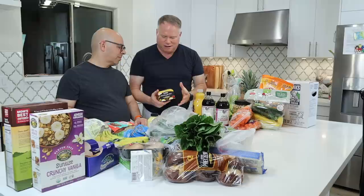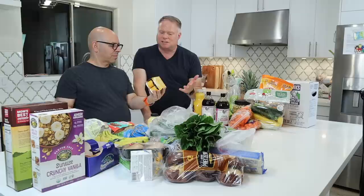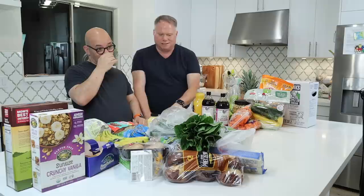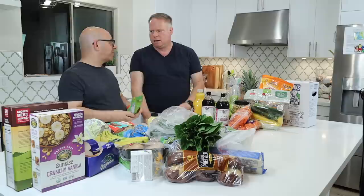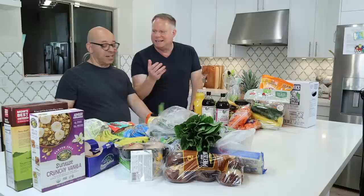These Good Belly shots carry 20 billion CFUs — and if you read about gut microbiome, you should be getting over 10 to 20 billion at least. Joey personally thinks all this stuff comes from food and if you have a good diet you don't need it, but Tim's always trying to do self-improvement. You read about soluble and non-soluble fiber — this just kind of helps move it along. Can't be bad, it's not going to hurt you.